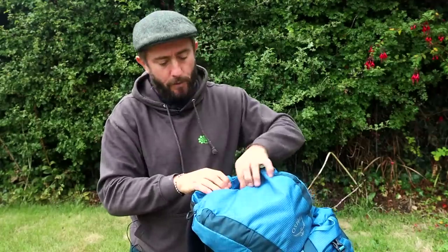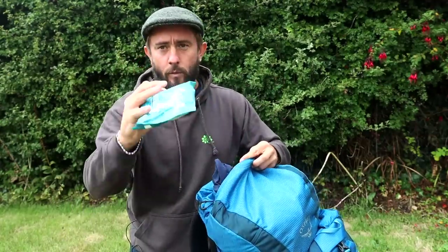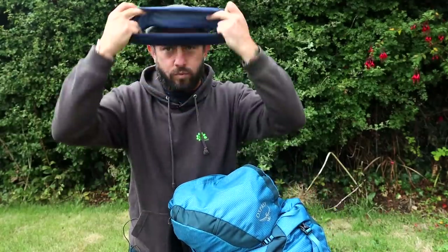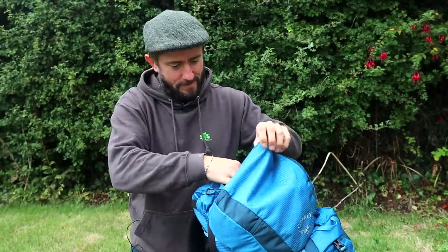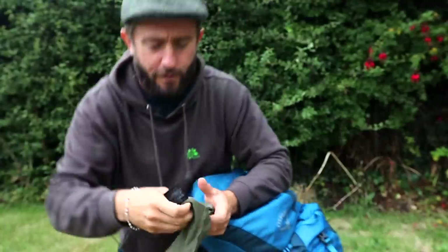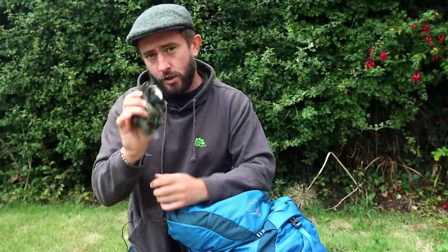In the brain — the top of the bag — a shit shovel, speaks for itself. Some wet wipes. A little snood thing. And my sun gloves, which will just keep the sun off your hands and stop your hands rubbing when you're using your hiking poles all day. These are Outdoor Research sun gloves.